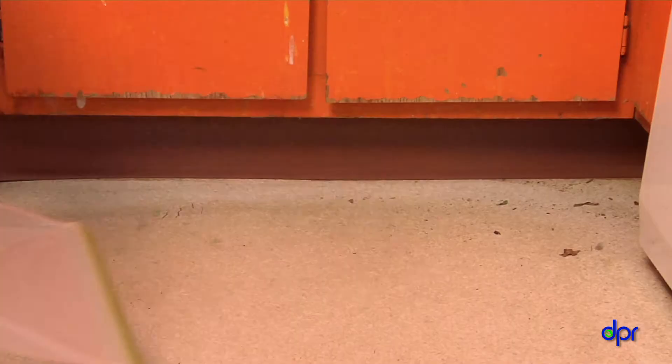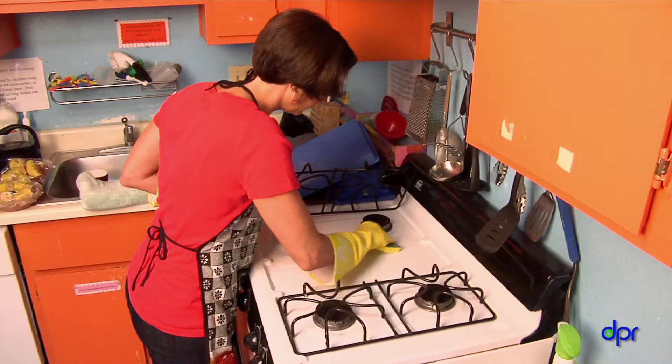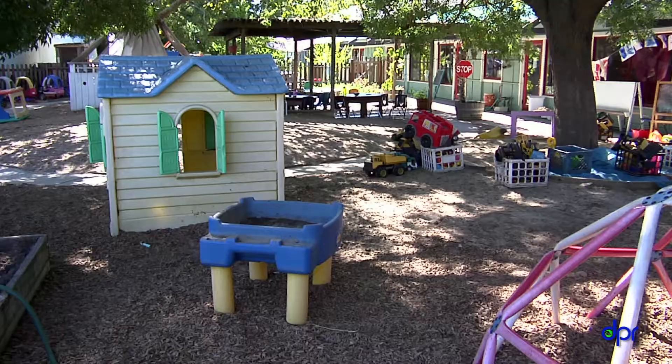Ants can live off even a few crumbs of food, so you need to sweep and mop daily. Deep cleaning will solve a lot of your ant problems. Clean up ant trails with soapy water. Clean grease and food scraps off stoves, counters, and floors every day. Put all dry food in plastic containers — they keep the ants out and the food stays fresher.